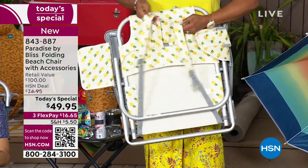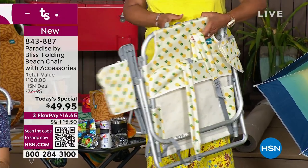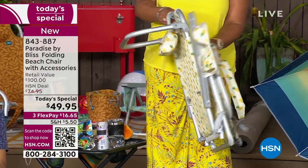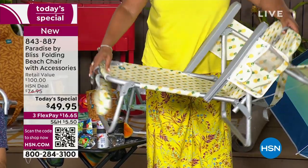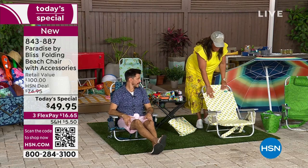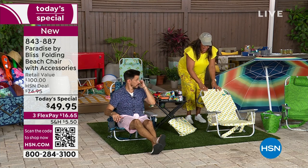You turn it over and you can see that you have the backpack straps right here. This is how you carry it. And it's eight pounds. You don't have to have something that is hard to do. Just like that, you have a chair that is ready to go. And you decide how far back you want to recline. I'm going to show you that right now. I love that you can recline back just like that.